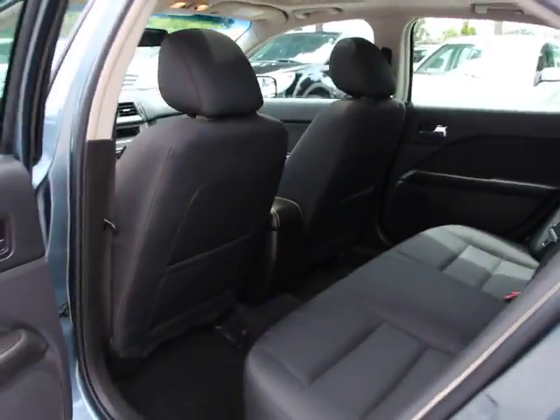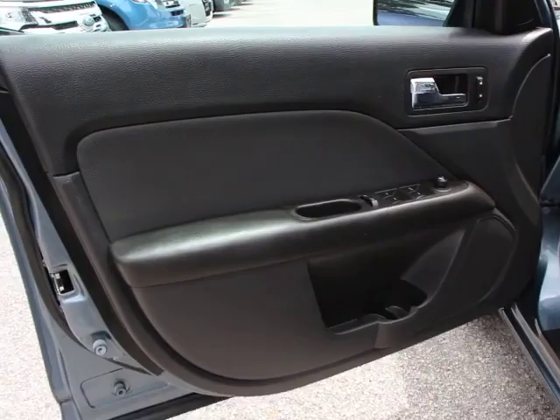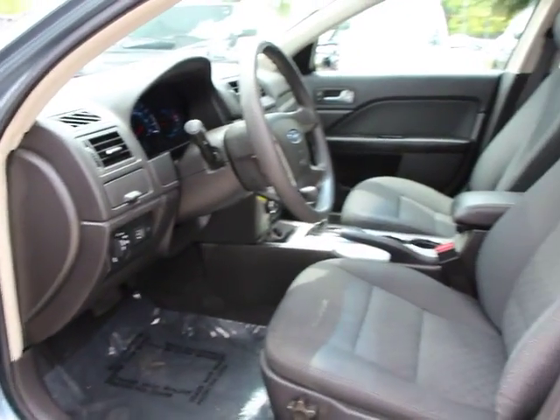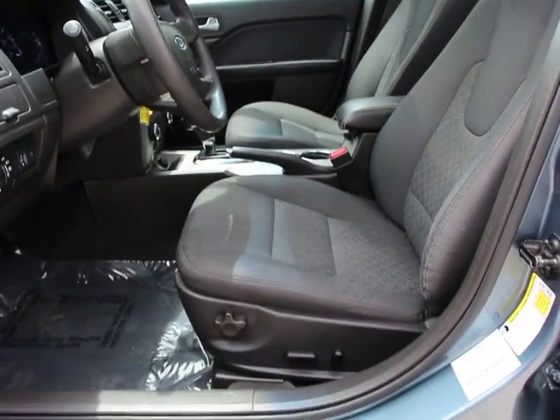Rear window defroster, fog lights, trip computer, security system, tachometer, remote keyless entry, Sirius satellite radio, power moonroof, overhead console, brake assist, power driver seat.